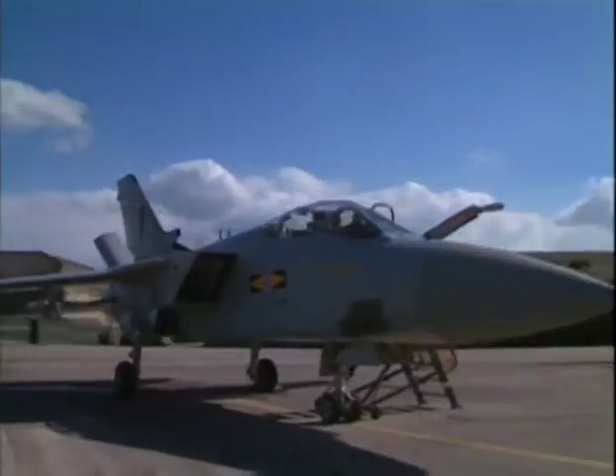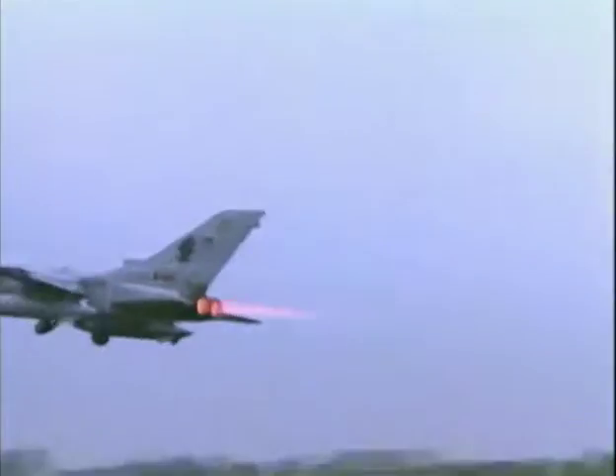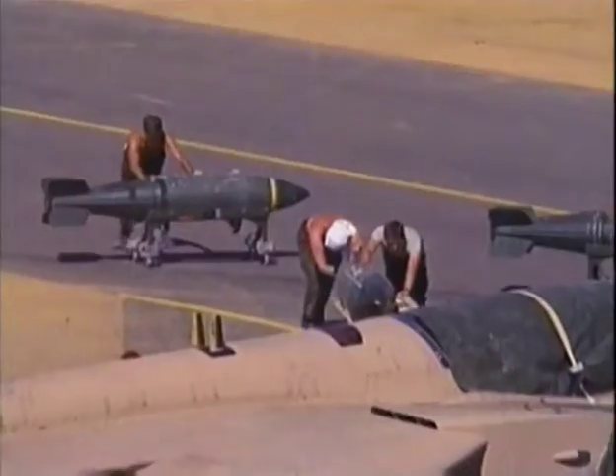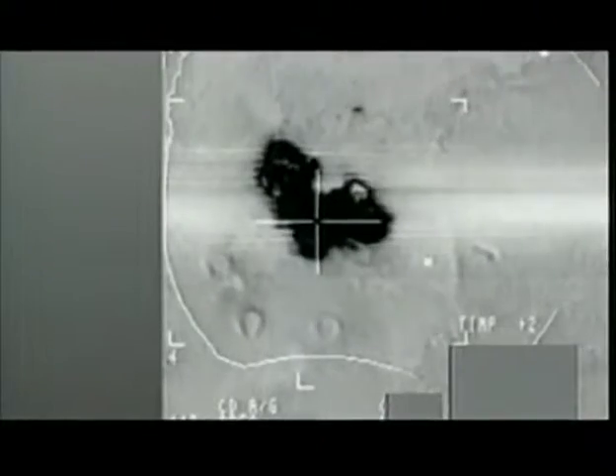During the 1991 Gulf War, the Tornado GR-1 formed the backbone of the Royal Air Force's deep-strike capability. The initial night missions of the GR-1s were to attack Iraqi air bases using JP-233 anti-runway munitions — one of the most dangerous assignments in the Coalition air assault, with the Tornado squadrons suffering many losses. Once the runways were destroyed, the Tornados switched missions and munitions, with targets expanded to cover key installations deep in Iraq. Because of the Tornado's sophisticated radar, targets could be attacked accurately, even at night.